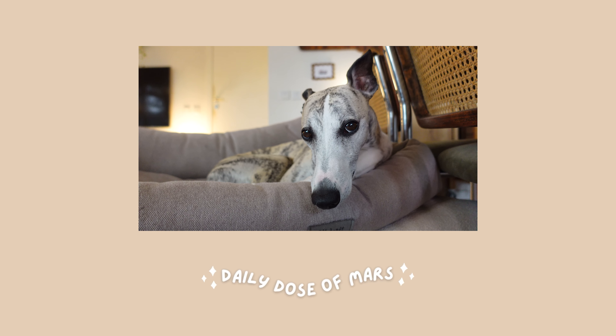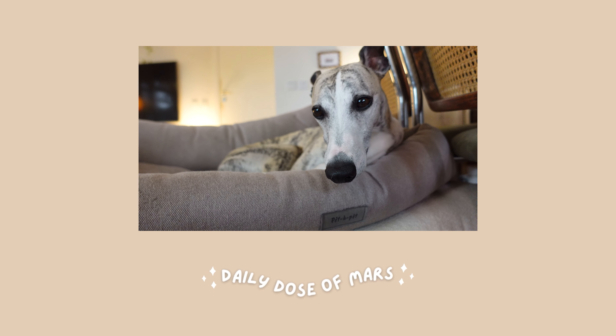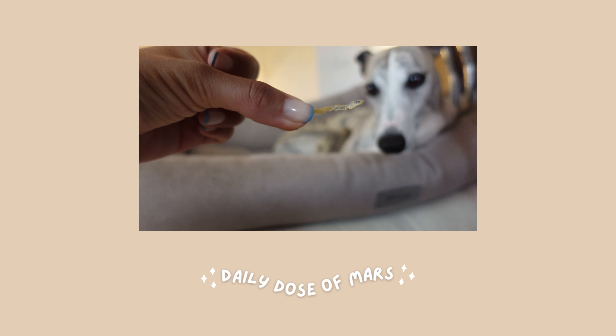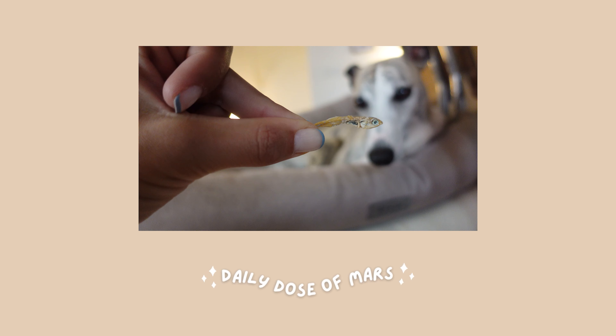Bye! Hey buddy, you're awake! I decided to keep Mars awake by giving him a treat — this time we have this dried fish treat.